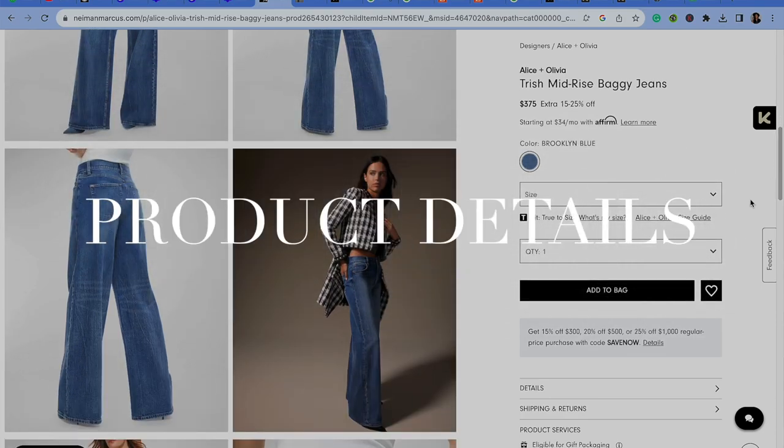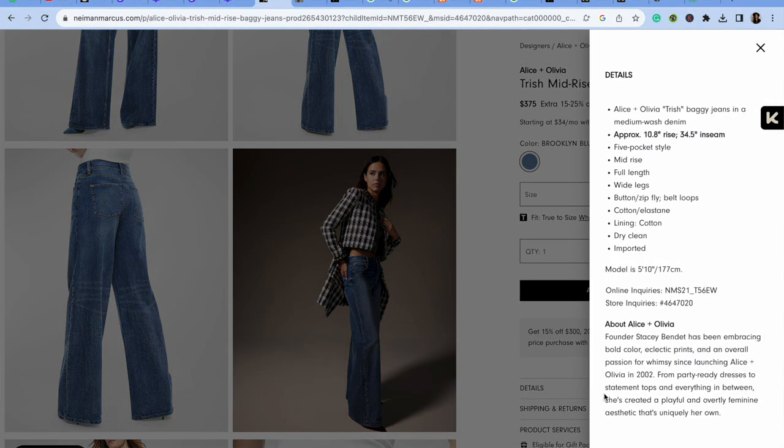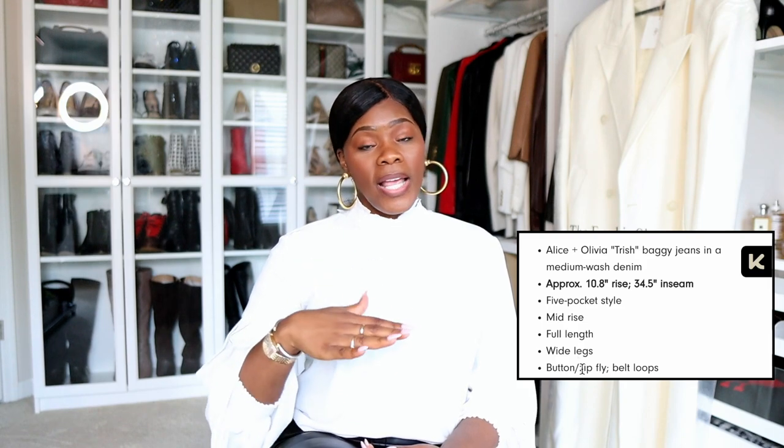The second rule: read the product details. The product details have a ton of things we need to see — most importantly, the model's height. Reading those details is essential when making your decision. I personally always look for the model's height. If she's 5'10" and wearing heels with pants that look full-length, I already know those pants will probably fit me. The inseam is usually in the details too, and if it's not listed, I'm probably not buying.